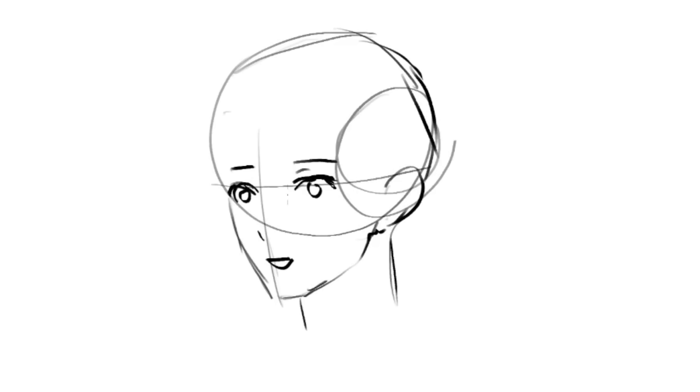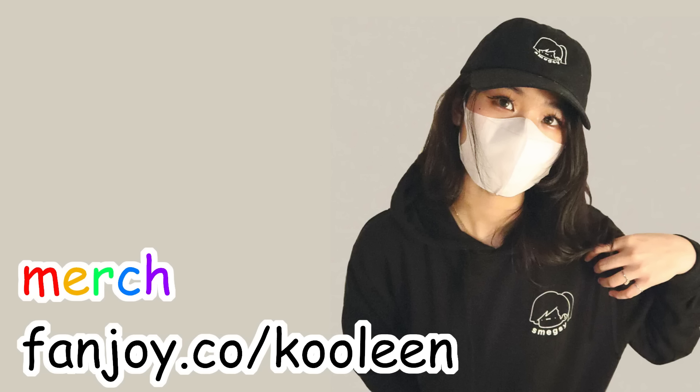Hope you guys liked this vid — watch this next and I'll see you there. Stay cool.